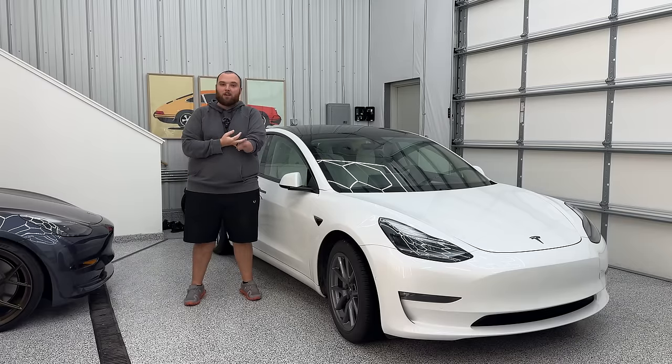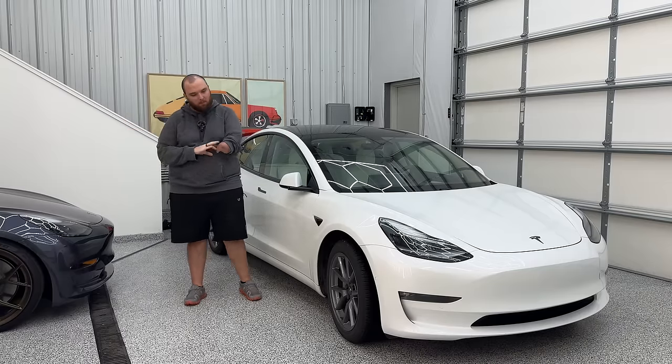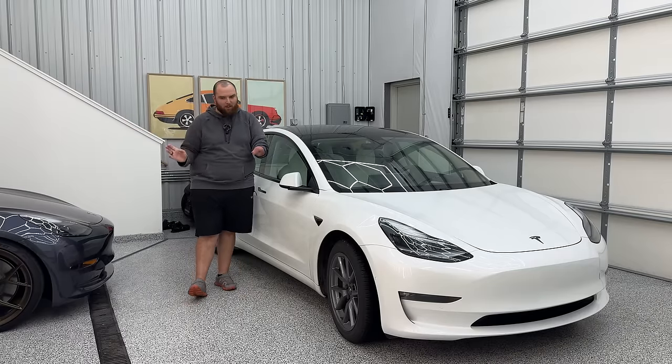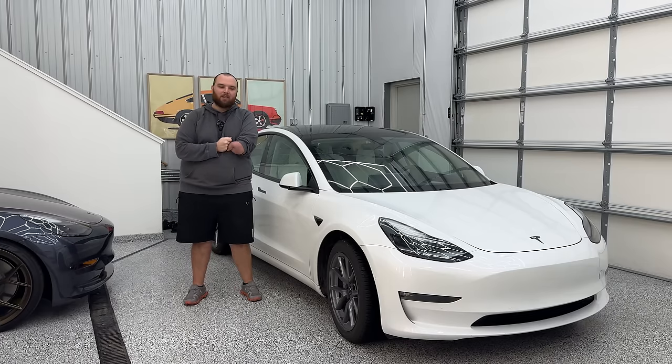Once we have a customer-delivered Cybertruck here that I can test out all of the detailing tools and products, believe me, we're going to be going through absolutely everything — tons and tons of content to come on the Out of Spec Detailing channel.